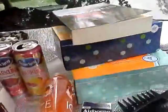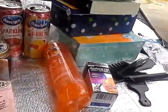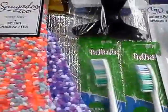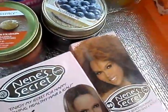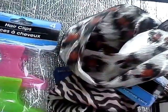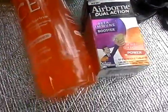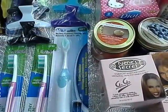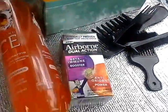To wrap up: grab the foot implements, especially the pumice stones. Get those socks because they'll go fast. The toothbrushes and candles — get them and repurpose the jars. Nene's Secrets, sparkling cranberry, headbands, Airborne, and the tissue — grab them while you can. If you like this video and would like to see more, please click subscribe, give a thumbs up, leave questions in the comments below, and as always, thank you and have a nice day!